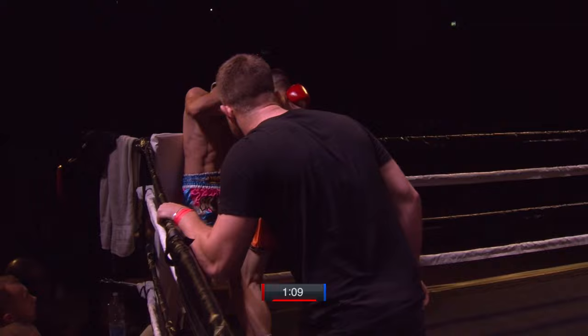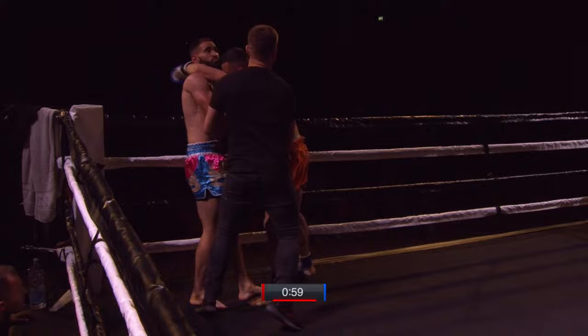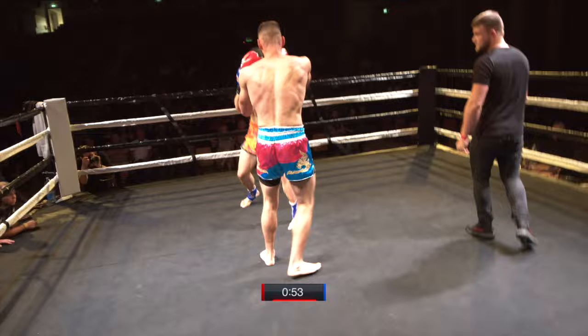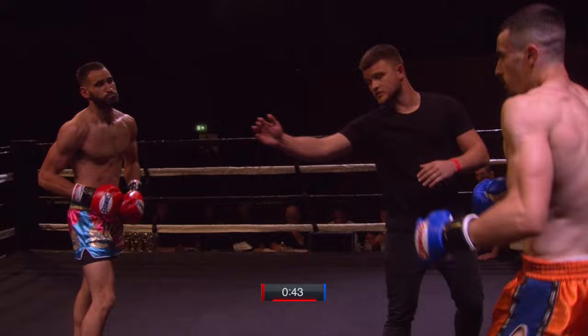Thompson just trying to pop a knee up there. Great display of clinch work from both fighters here. Kaladonidis doing well to keep his head up — Thompson's getting his knee almost to his chin already. Nice measured start with these guys. Nice work there — lovely trip from Nathaniel.